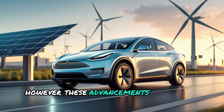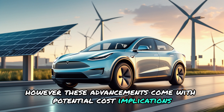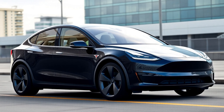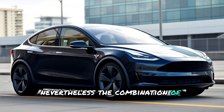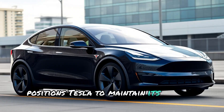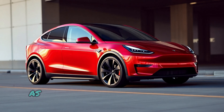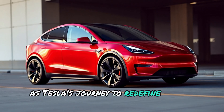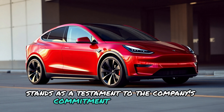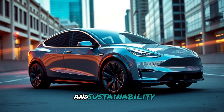However, these advancements come with potential cost implications. Tesla may need to price the Model Y Juniper higher than its predecessor to offset production expenses, potentially dampening demand. Nevertheless, the combination of innovative features and strategic promotional efforts positions Tesla to maintain its market dominance. As Tesla's journey to redefine the EV market continues, the Model Y Juniper stands as a testament to the company's commitment to innovation and sustainability.